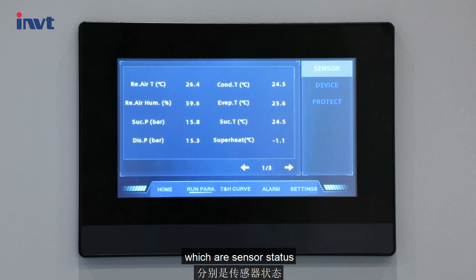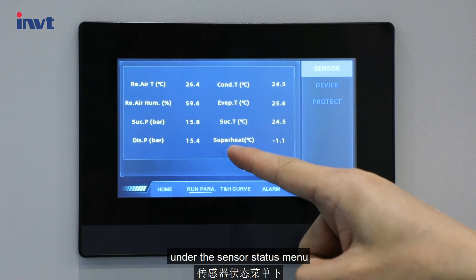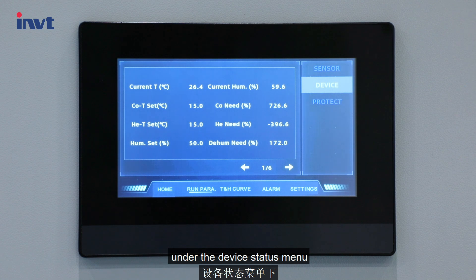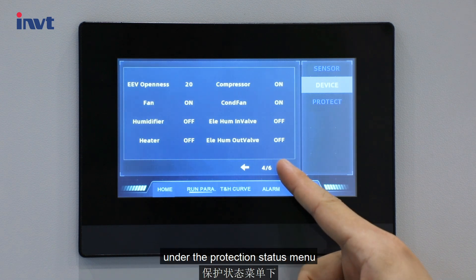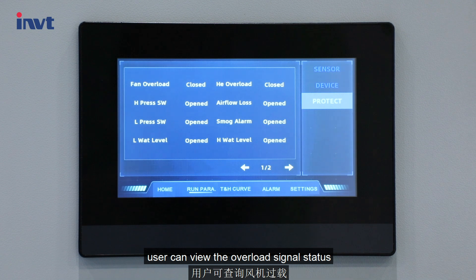The three sub-menus are: sensor status, equipment status, and protection status. Under the sensor status menu, users can view operating parameters. Under the device status menu, users can view the equipment switch status, compressor speed, and fan speed. Under the protection status menu, users can view the overload signal status of the indoor fan and electric heater.